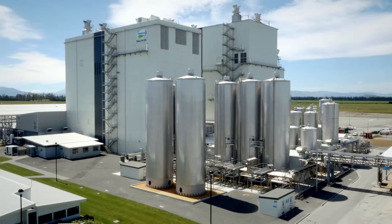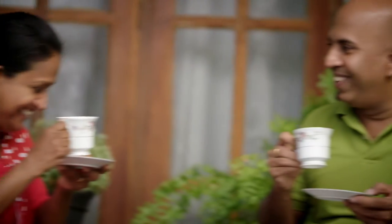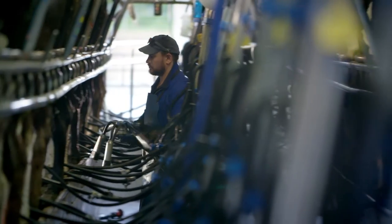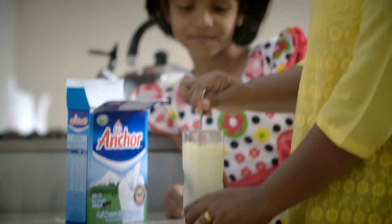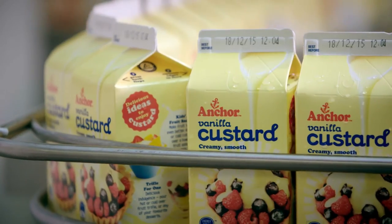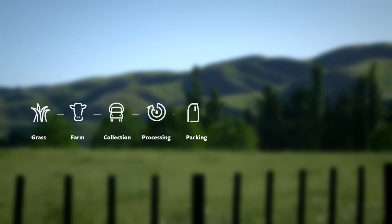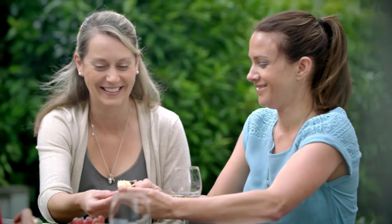At Fonterra, Dairy for Life is a commitment to make the most of the goodness in dairy and share it with the world. Using a century's worth of farming expertise and ingenuity, we protect dairy's natural goodness all the way from our farms to your home. We have every reason to make sure our products meet the highest standards of quality and safety, because the dairy we send to families around the world is the same dairy we feed our own. Every one of us gives our utmost care and attention along a nine-step supply chain that we manage all the way from our farms to you.